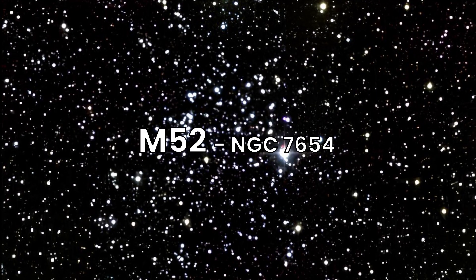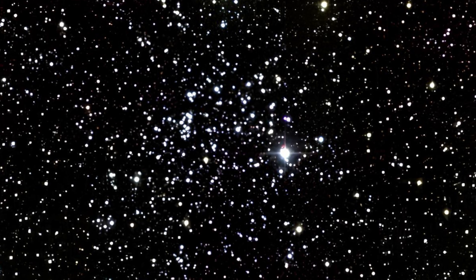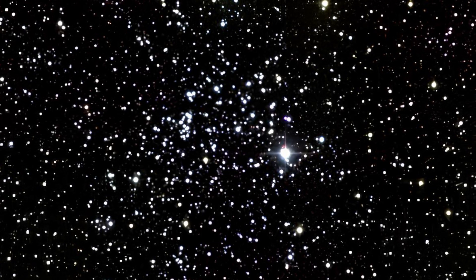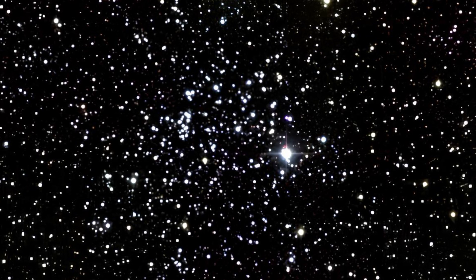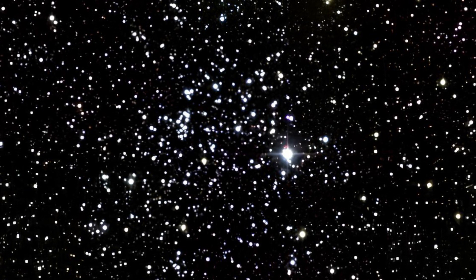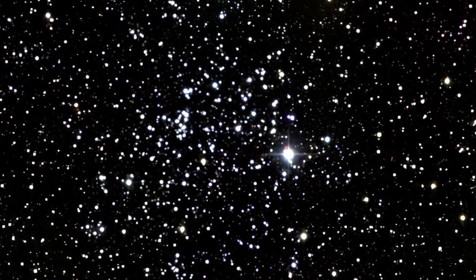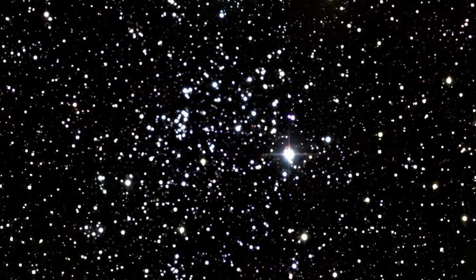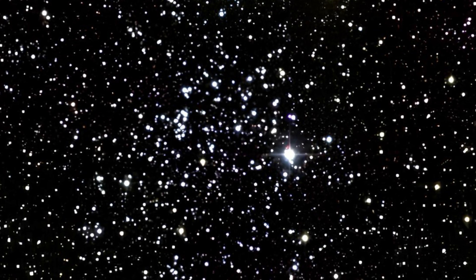Next, we arrive at Messier 52, an open cluster in the constellation Cassiopeia, roughly 4,600 light-years away. M52 is a rich and young cluster containing about 200 stars. Its dense star field makes it a spectacular sight through a telescope, especially in the dark skies of winter. The cluster is embedded in a rich Milky Way star field and has an age of about 35 million years.